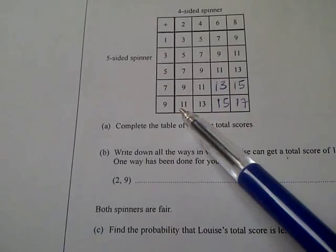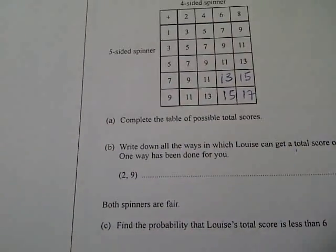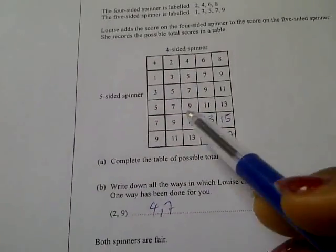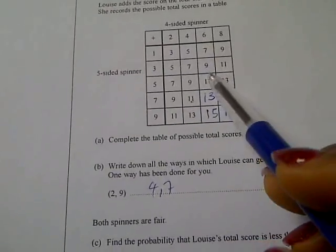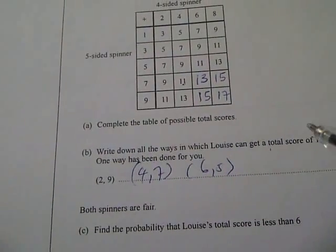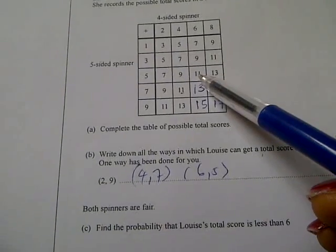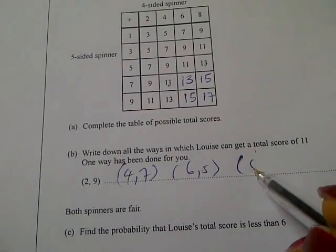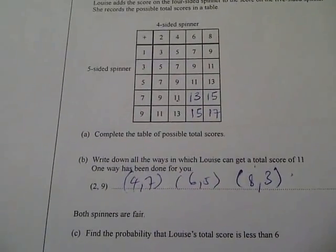The other ones are: four and seven, six and five, eight and three. That's it for question 3b.